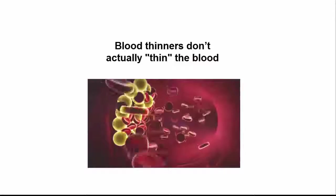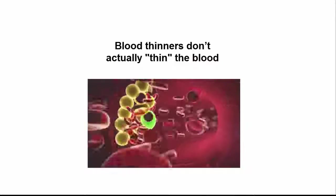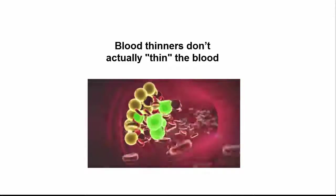Blood thinners don't actually thin the blood, which is a popular misconception, nor do they break up clots that have already been formed. Your body will do that on its own, with time.